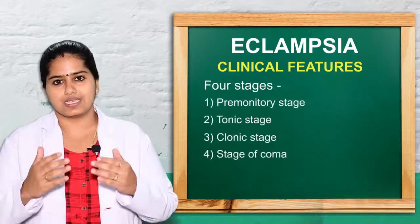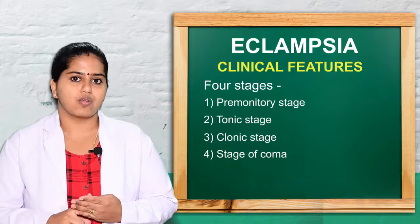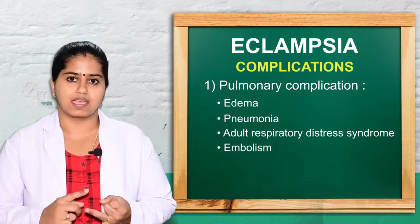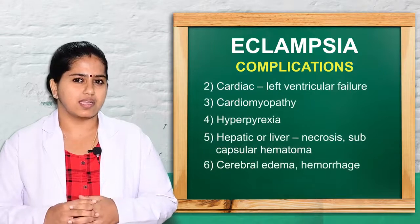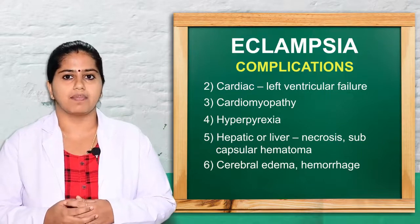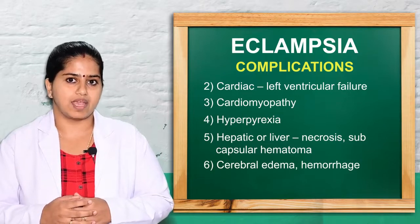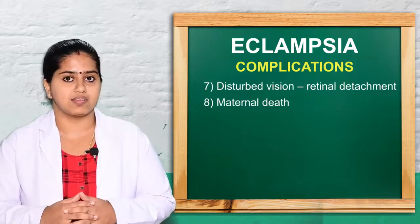Complications of eclampsia include: pulmonary complications such as pulmonary edema, aspiration, and adult respiratory distress syndrome; cardiac complications including left ventricular failure and cardiomyopathy; hyperthermia; liver ischemia and necrosis; kidney failure; cerebral ischemia; cerebral hemorrhage; and retinal detachment leading to complete blindness.